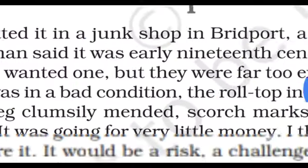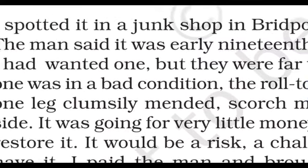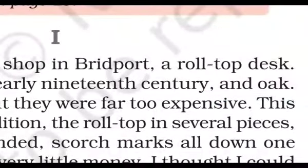The chapter starts with the word 'I.' The narrator says: 'I spotted it in a junk shop in Bridgeport.' Here is a narrator who is going to tell his own story — about how he went to a junk shop, a dukaan where old and used items are sold. There he found a roll-top desk.